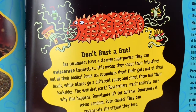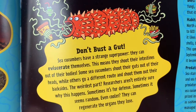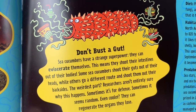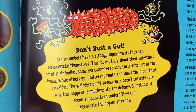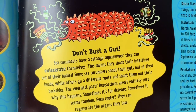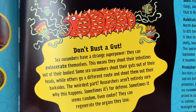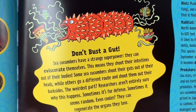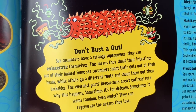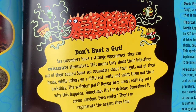Don't bust a gut. Sea cucumbers have a strange superpower — they can eviscerate themselves. This means they can shoot their intestines out of their bodies. Some sea cucumbers shoot their guts out of their heads while others shoot them out of their backsides. The weirdest part: researchers aren't entirely sure why this happens. Sometimes it's for defense, sometimes it seems random. Even cooler, they can regenerate the organs they lose.